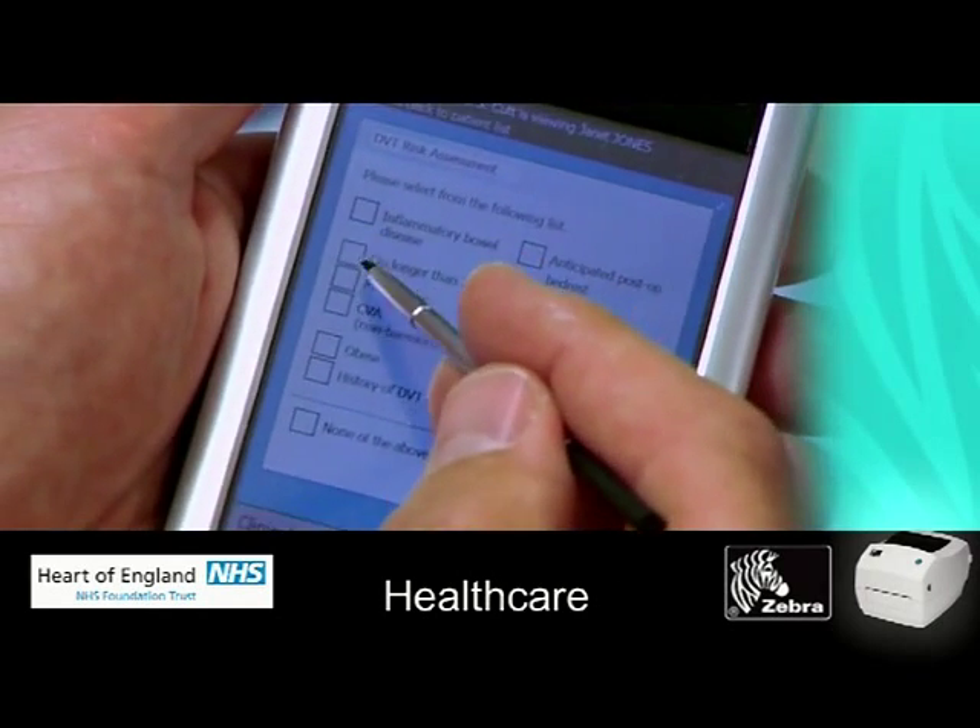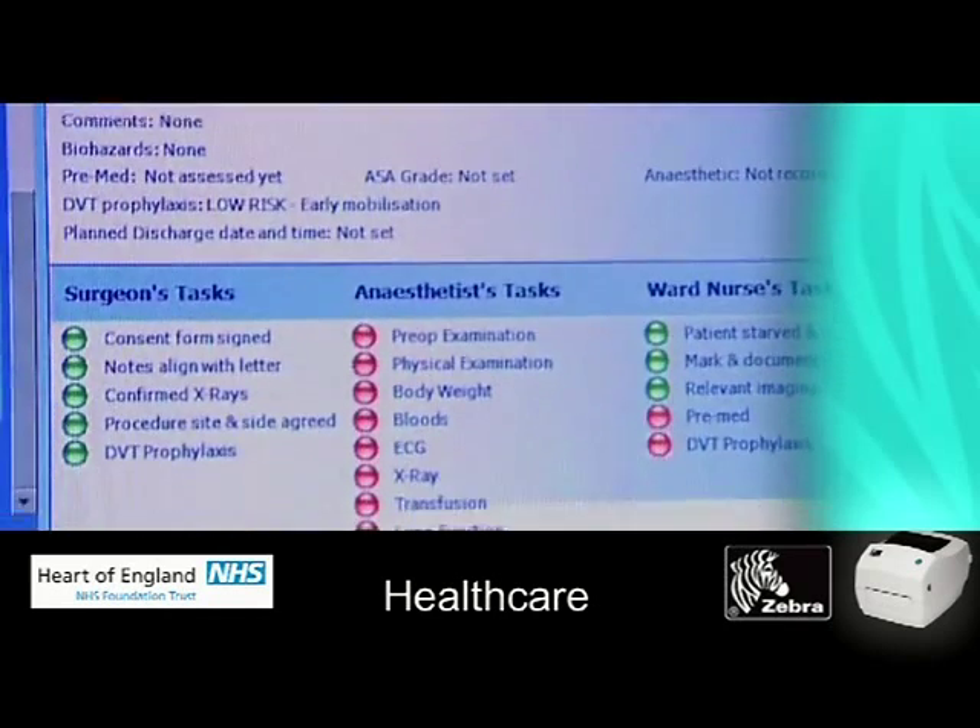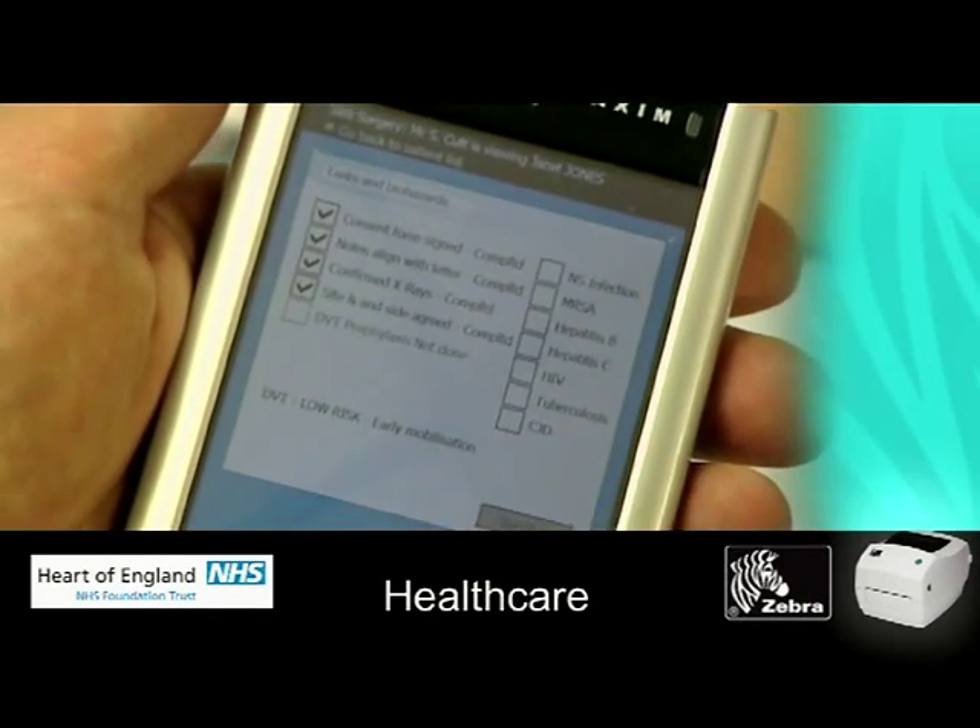The traffic light system that we utilise allows the manual checking system, which we have to do, to be verified electronically.